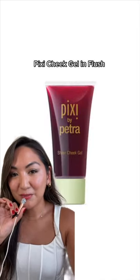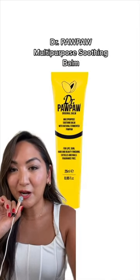Blush was a key part of nailing that young ingenue look, and this Stila blush was used. Daphne's lip combo was actually a cheek tint combined with good old Dr. Pawpaw.